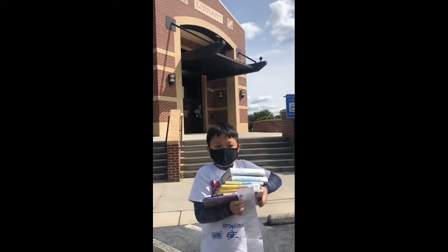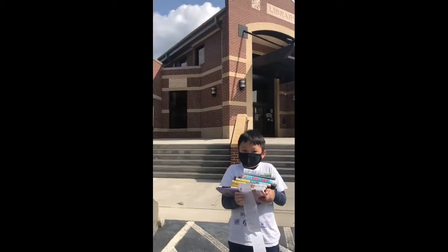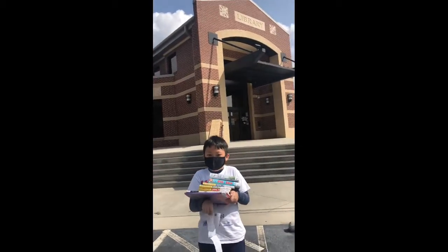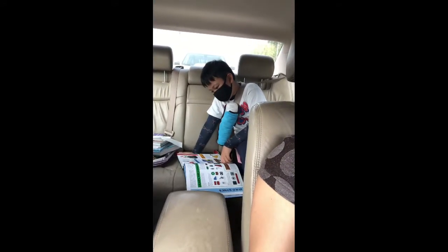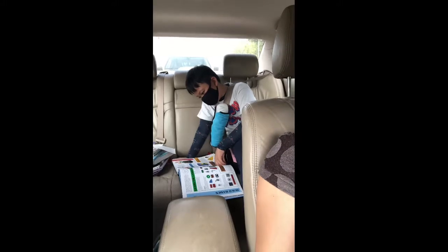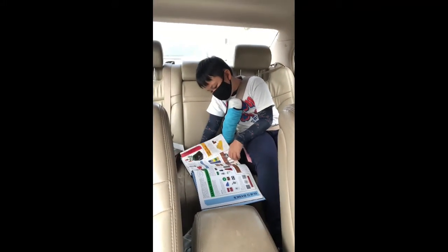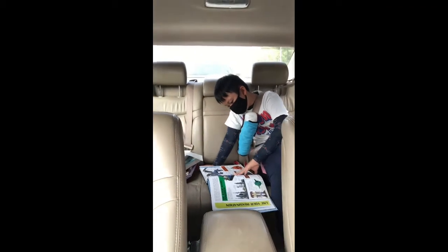So now I am done and I'm ready to go home to read my books for future videos. I was still very anxious to read my books even though my mom is driving, because I am inside the car.